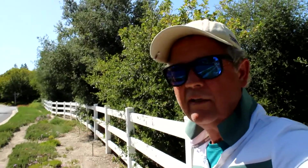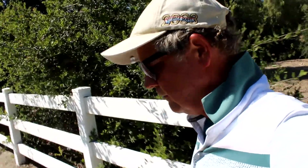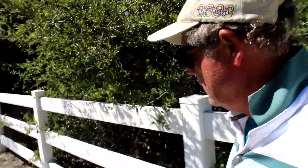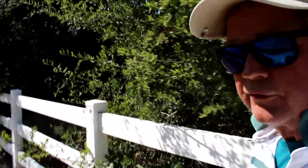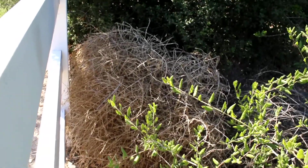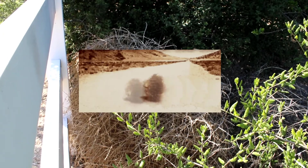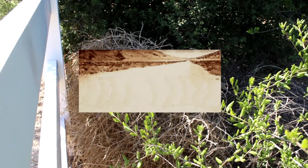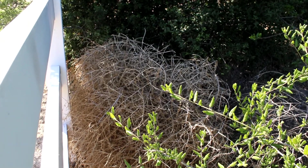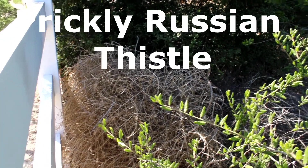Hi, it's a beautiful day in Cota de Casa, and I'm walking down Vista Del Verde, and I happen to stumble across this amazing plant. This here is your common tumbleweed — the same tumbleweed we see in the Clint Eastwood movies blown across the plains of Texas and Arkansas and Oklahoma. And this plant is the prickly Russian thistle.